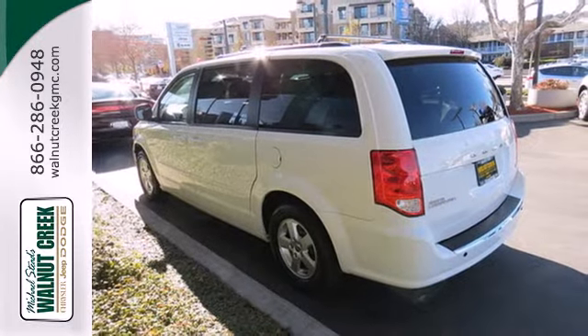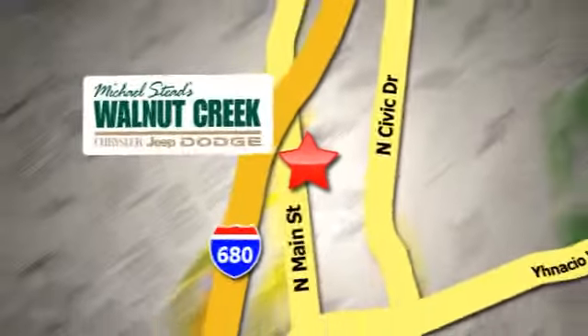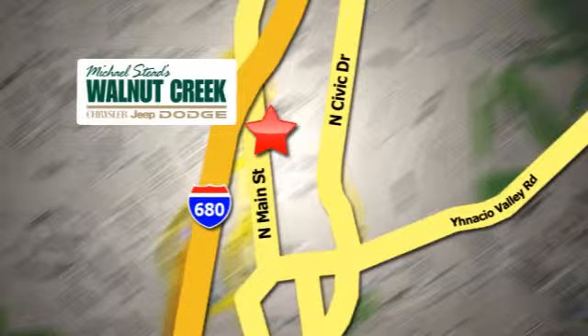See it for yourself today. At Walnut Creek Chrysler Jeep Dodge we offer an incredible selection. We're conveniently located at 2404 North Main Street in beautiful downtown Walnut Creek.